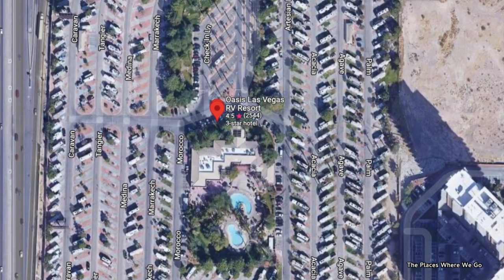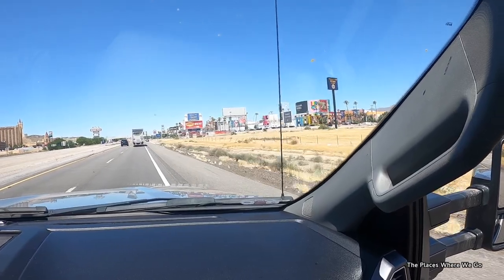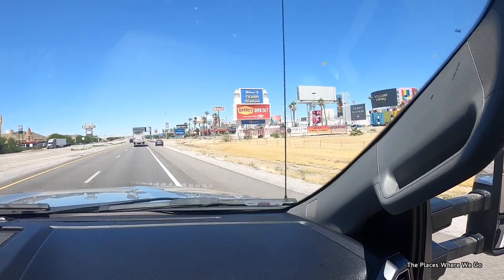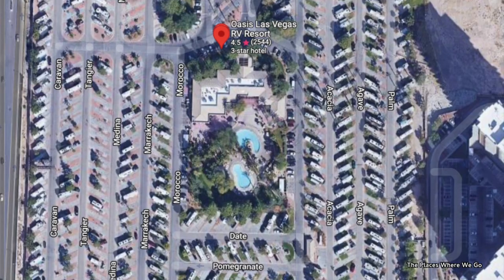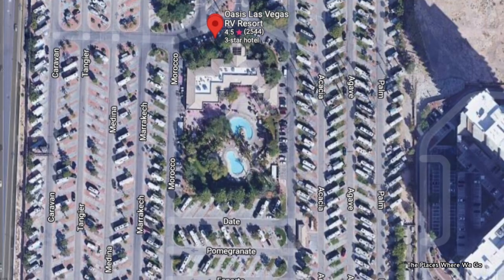They have a ton of spots for RVs — I believe they can accommodate over 700. So if you're going through Vegas, it's an option to stay at, and if you want to experience Las Vegas but in the comfort of your own house on wheels, this place may work out for you.